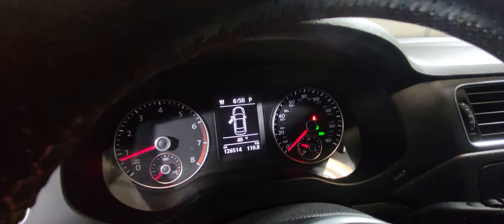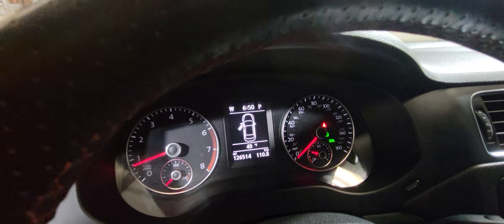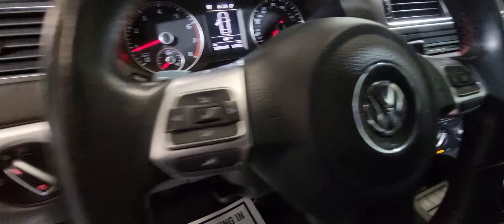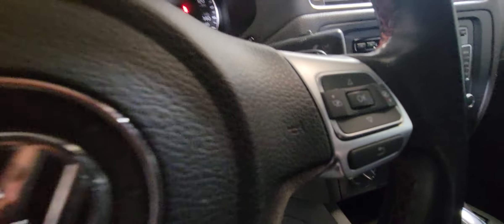It's got 126,000 on the miles, no warning lights on, everything is in working condition. There is Bluetooth right here and all the controls over here as well.